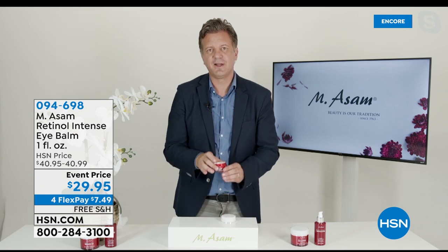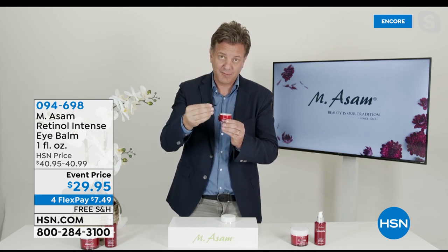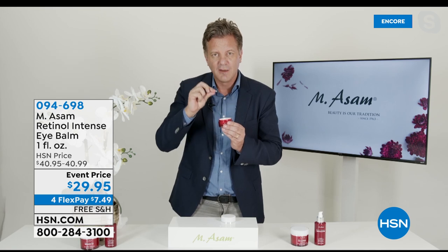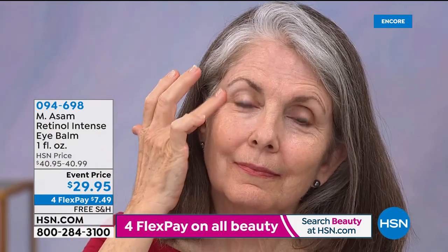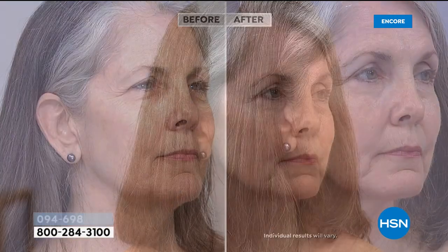I added an exclusive instant line-filling technology so that it also instantly fills the look of lines and wrinkles. This is one of the only eye creams that has this most powerful long-term benefit but also delivers instant results, filling lines and wrinkles instantly. It instantly plumps up the look of lines and wrinkles because I added a high concentration of hyaluronic acid, the most precious plant oils, and a cold-pressed olive oil from Tuscany. The instant line-filling technology is incorporated right into the eye cream.